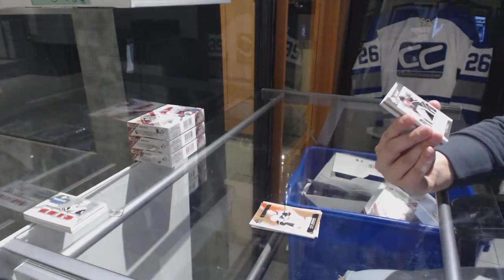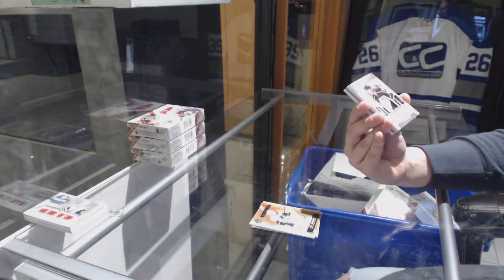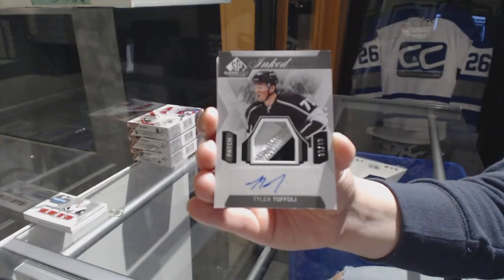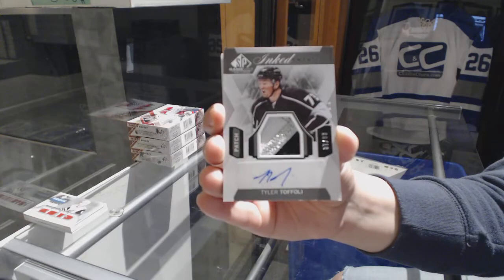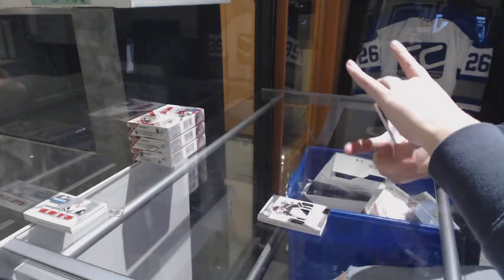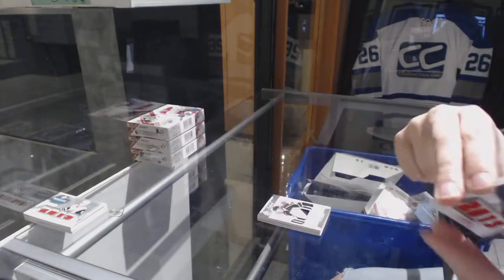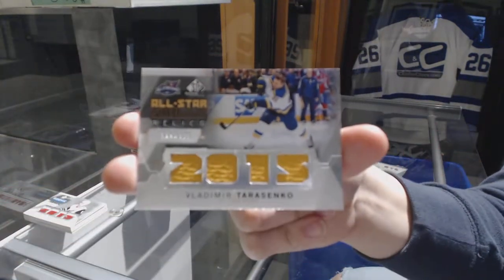We've got an Inked Sweaters three-color patch auto, number 210, for the LA Kings — Tyler Toffoli. Rookie Phenoms Relics jersey, numbered 125, for the Calgary Flames — Sam Bennett. And an All-Star Skills Relics jersey, numbered 125 — Vladimir Tarasenko for the Blues.